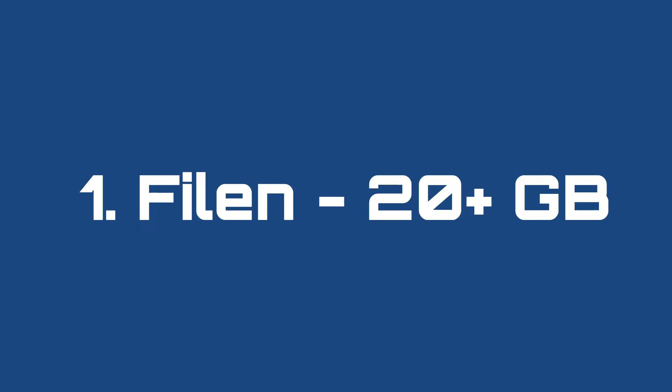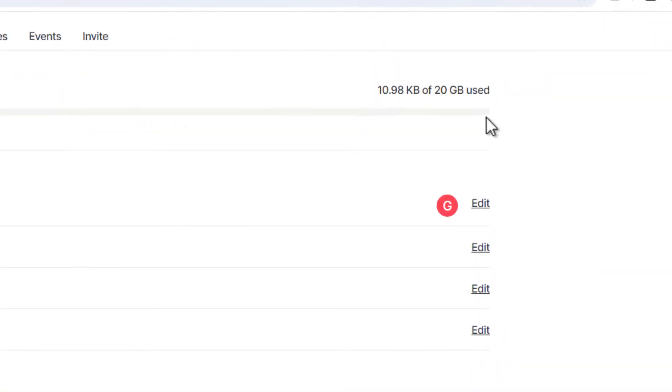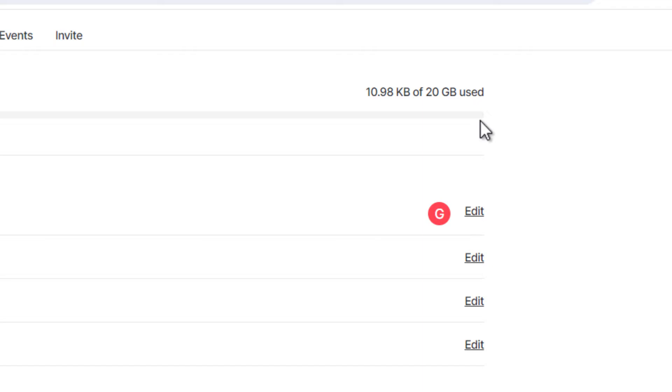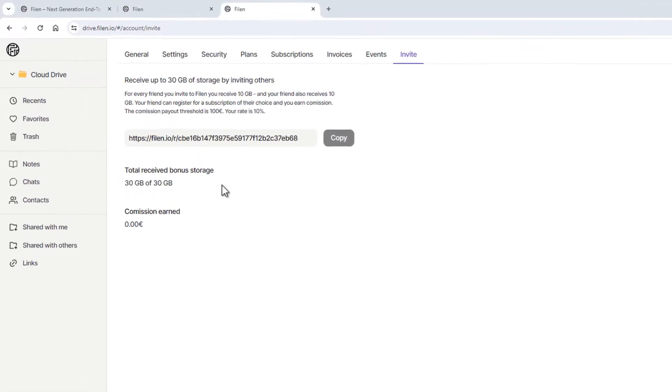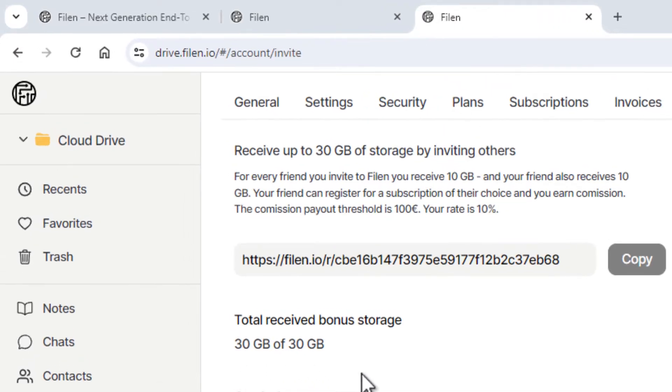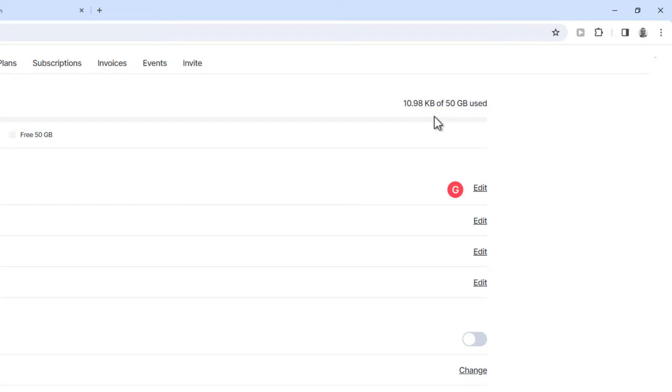Number 1: Filin, 20 plus gigabytes. Out of the reliable cloud storage providers, you can get the most free space at Filin.io. If you sign up with a referral link — you can find mine below this video — you'll start off with 20 gigabytes of free space. If you sign up without a referral link, it will only be 10 gigabytes. You can also earn more space by referring your own friends and earn 10 gigabytes each, up to 30 gigabytes total, which means you can get up to 50 gigabytes of free storage space at Filin.